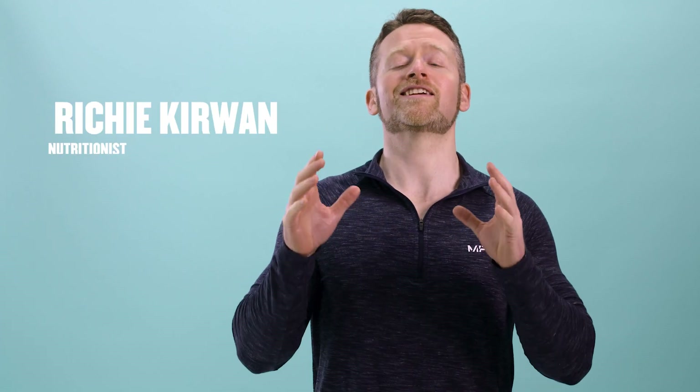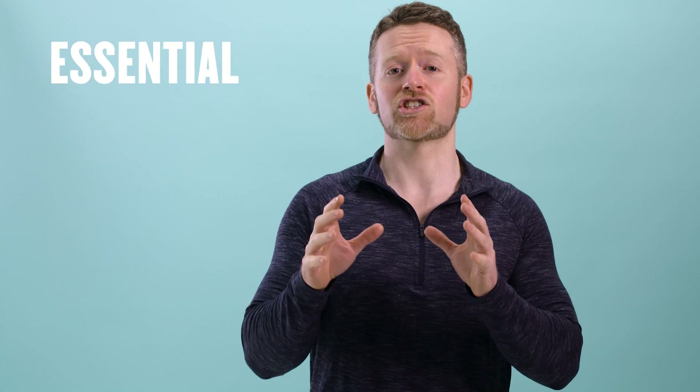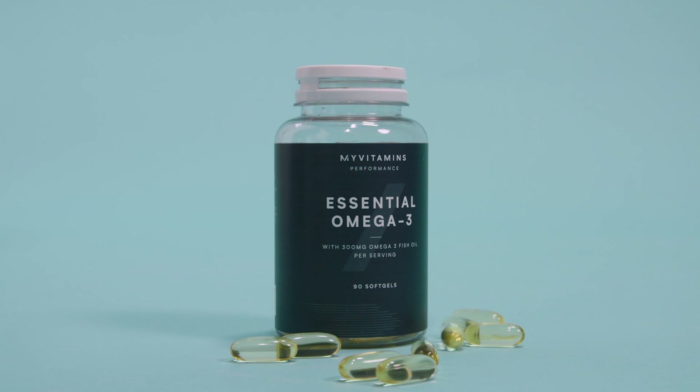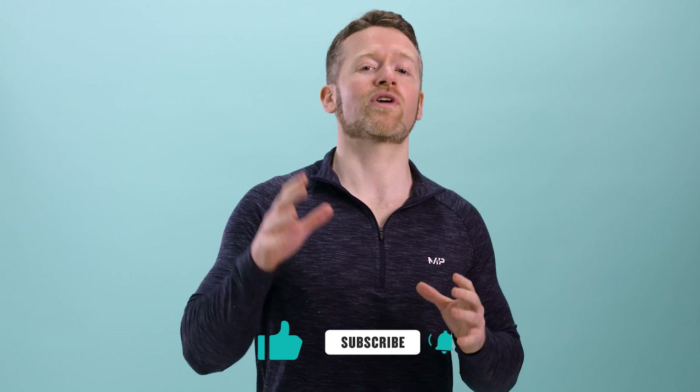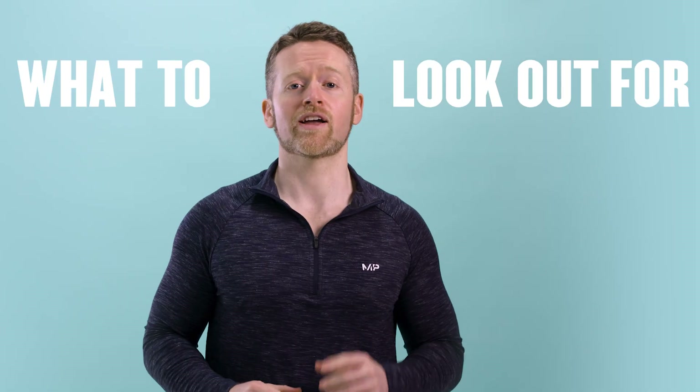Today we're going to talk all about what I consider to be one of the most interesting nutrients: essential fatty acids, and specifically fish oils. More importantly, I'll tell you what they actually do in your body and then you can decide whether they're a worthwhile investment. I'm not recommending any particular fish oil supplements — I'm going to talk about how fish oils work and what to look out for in a good supplement.